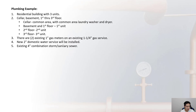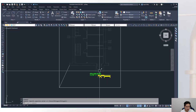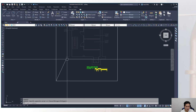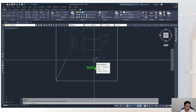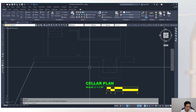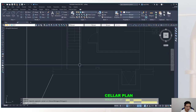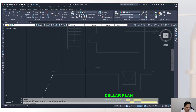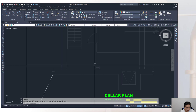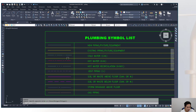There are two existing one-inch gas meters on an existing one-and-a-quarter-inch gas service. A new two-inch domestic water service will be installed, and there is an existing four-inch combination storm/sanitary sewer. The water service will come in at the cellar level, below grade. We'll place an RPZ backflow preventer, which requires at least 30 inches of clearance in front of the device.